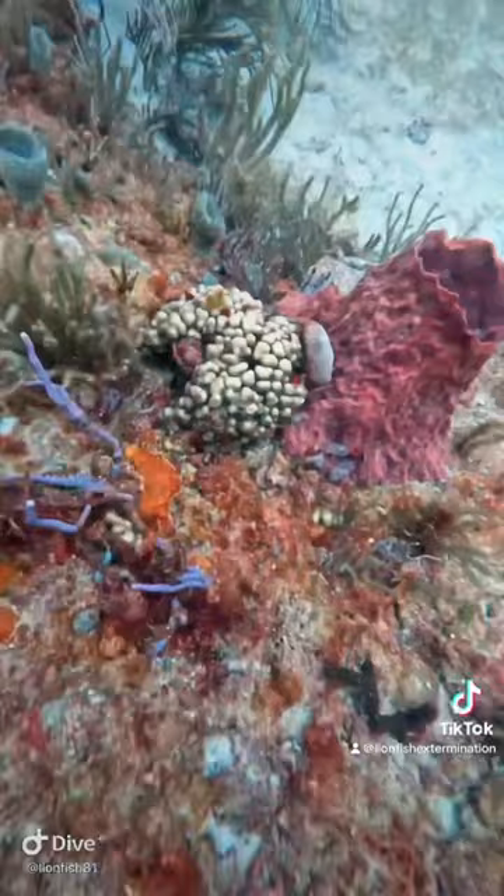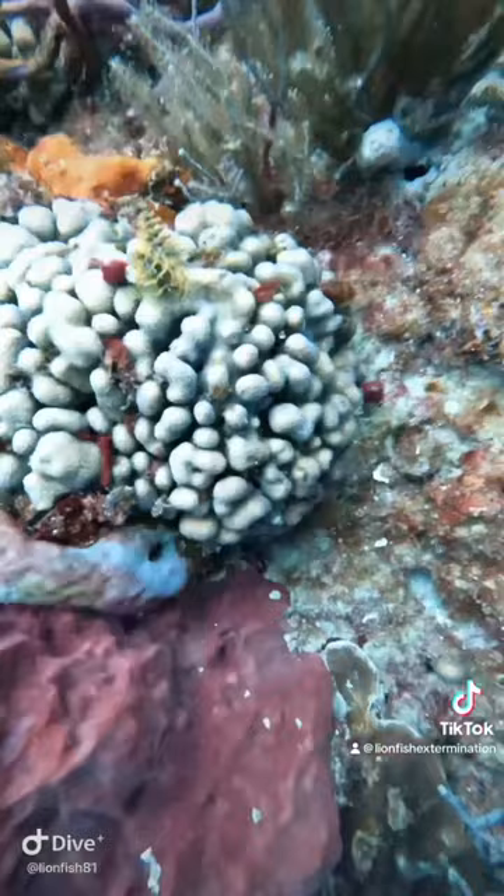This is a piece of hard coral with the polyps out, and that's a Christmas tree worm there. You see the two worms that stick out and swirl. And then we have some nice, pretty soft corals.